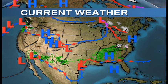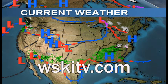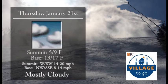Good morning all you Sugarloafers out there, and welcome to the morning weather update from WSKITV.com and Channel 17 on your Spectrum device. Sponsored by Village2Go, right there in the base area — order up your food, pick it up, and have a nice enjoyable meal.